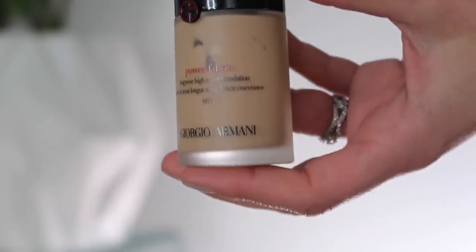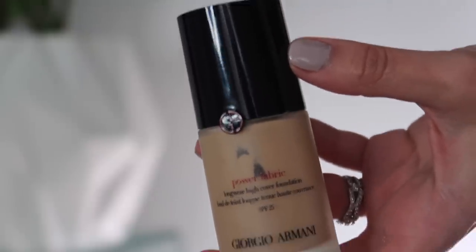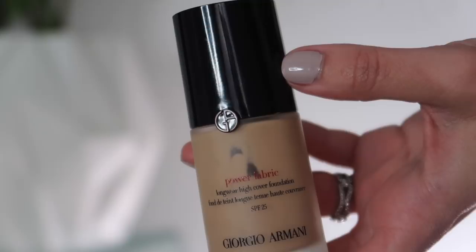Starting with foundation — this is the Giorgio Armani Power Fabric Foundation. I like this foundation; I don't love it by any means. I love the color: shade 4.5 has this beautiful light yellow olive undertone that I cannot get in a lot of foundation brands. Even in the Armani color range, this exact color isn't duplicated across any of their other formulas, which is kind of strange. The formula itself is just fine — nothing really to write home about. It doesn't last that long; it wears fine on the rest of my face but not around my nose and mouth.